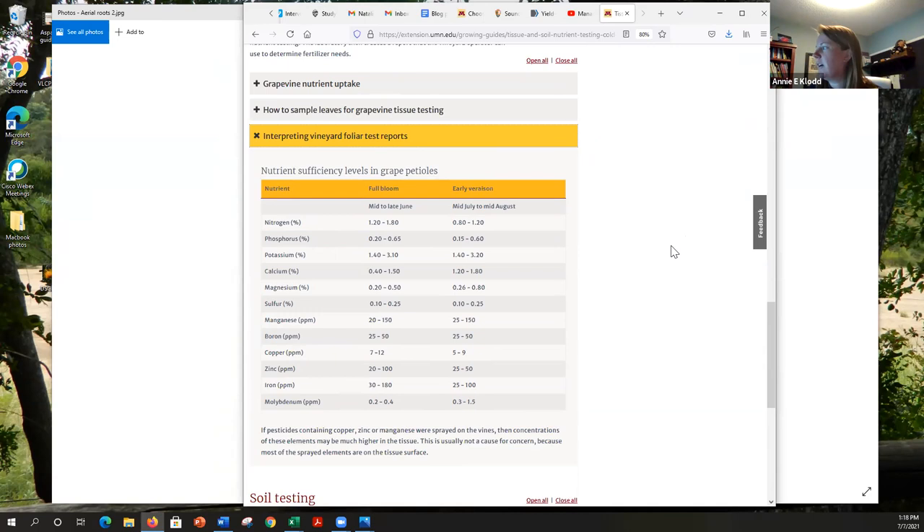Several Midwest states including Minnesota did research around 2015-16 to determine optimal nutrient levels for cold climate grapes. When you get your report, some labs try to interpret numbers as low, medium, high, or excessive, but those numbers aren't always consistent with what Midwest research has found — they might be comparing to Norway, California, or the Finger Lakes, which doesn't necessarily translate to our region. We really recommend using the numbers from research done here in the Midwest.